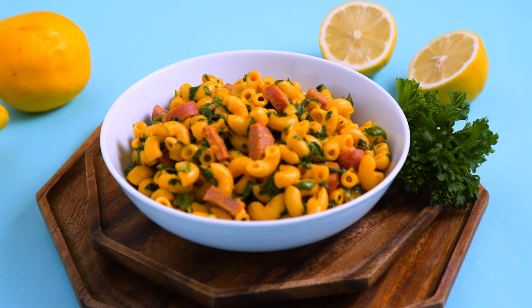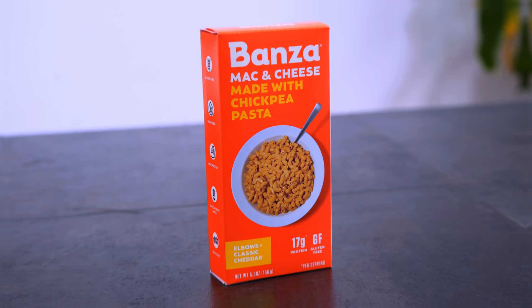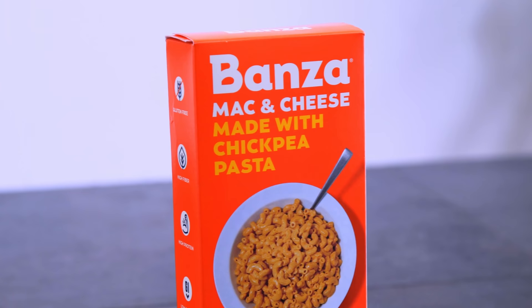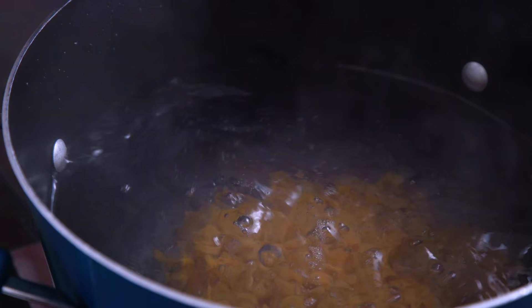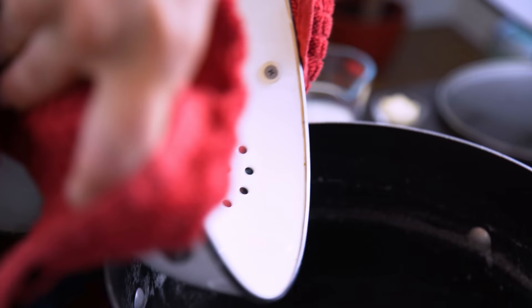Next up, a boxed mac and cheese kicked up a notch. Not sponsored, but I love Bonza mac and cheese — it's a chickpea macaroni. It tastes like the real deal to me, with the real deal of course being Kraft. But instead of enriched flour, it's made with chickpeas and minimal ingredients. I cook that according to the package, actually going a minute or two less for chickpea pasta — in my opinion it holds together better when it's a little extra al dente.